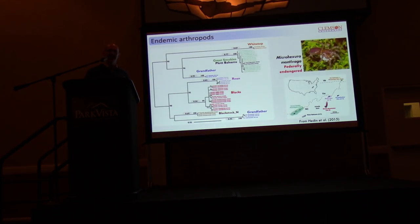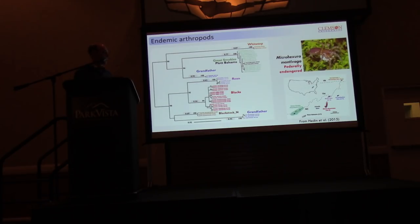With arthropods we know a lot less. I want to point out Marshall Ledeen's work — he's an arachnologist now at San Diego State University who did a lot of his early work in the southeast on arachnid groups, spiders, and harvestmen. He worked on Microhexura montivaga, a federally endangered mygalomorph spider, looking at population genetics across most of these sites and finding very deep levels of divergence among populations, almost certainly indicative of multiple cryptic species. This sets the expectation that in flightless small-bodied arthropods we might have a lot more diversity than we think.